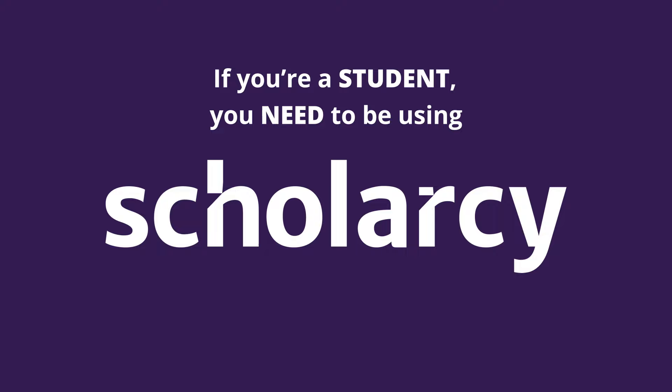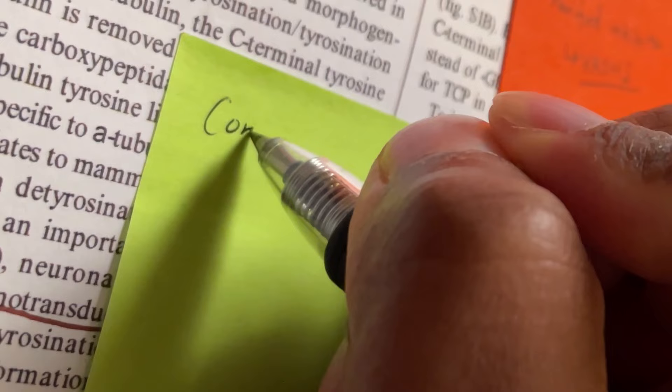This is me before I discovered Scholarcy — queen of post-it notes, always trying to find a way to organize my thoughts.